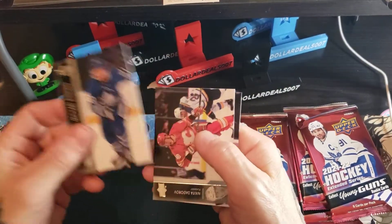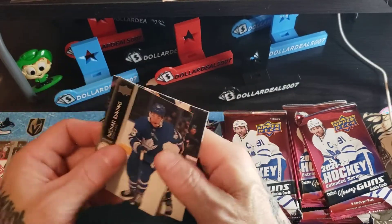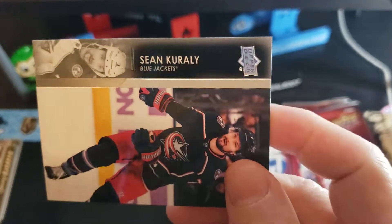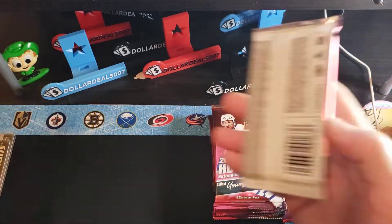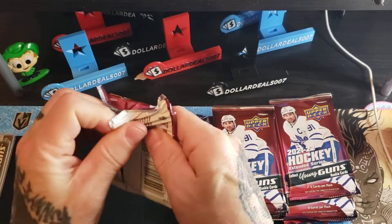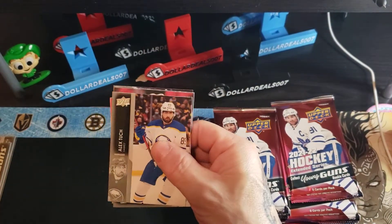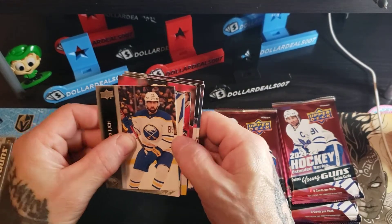Bunting, Dooroff, and Girly. I have Exclusives — a Clear Cut of Shea Weber up on eBay also. Not easy to pull those ones. Looks like a Young Guns Canvas coming up.